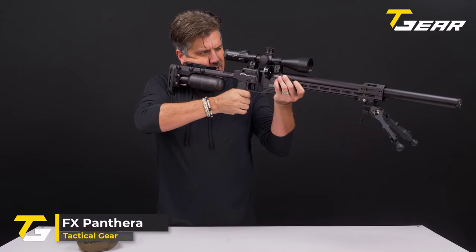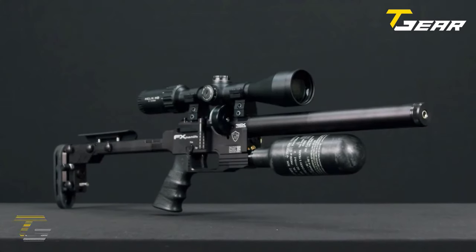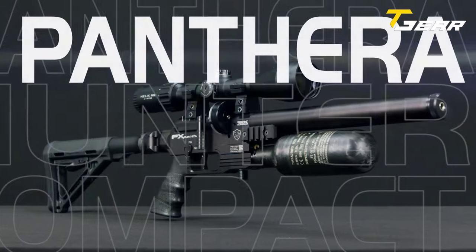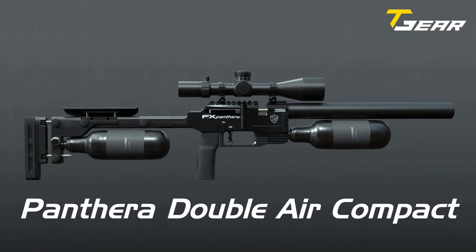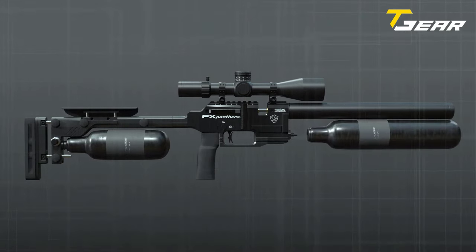The FX Panthera has revolutionized the world of air rifles, pushing the boundaries of innovation with its patented over-the-barrel plenum and high-power/short-impulse valve design. Originally designed as a purpose-built competition slug rifle, the FX Panthera has expanded its horizons by introducing the FX Panthera Hunter Compact, a versatile and compact pellet shooter catering to the diverse needs of shooters.